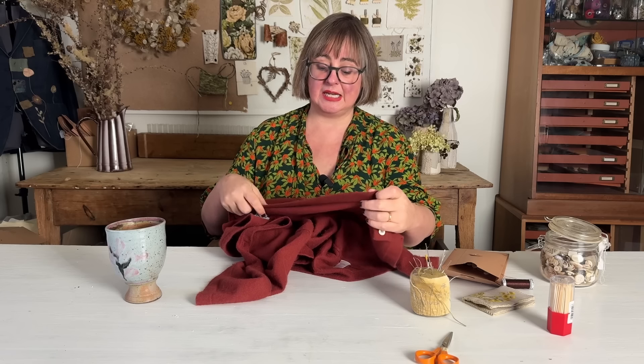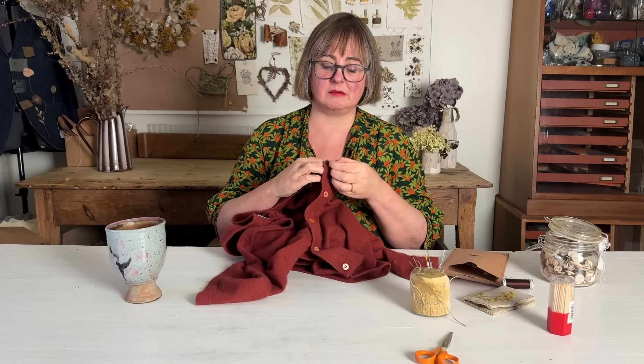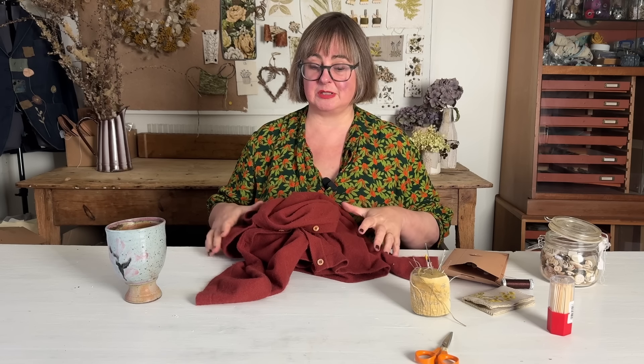But it's just a little bit boring for me. So what I thought I would do to start with, see how it goes, is to change these buttons because these buttons are perfectly nice, but they're nothing special. So I'm going to change the buttons on this cardigan and then we'll see what it looks like.